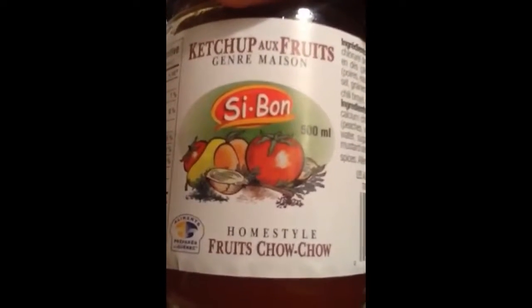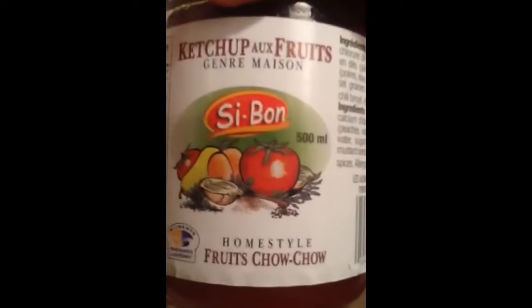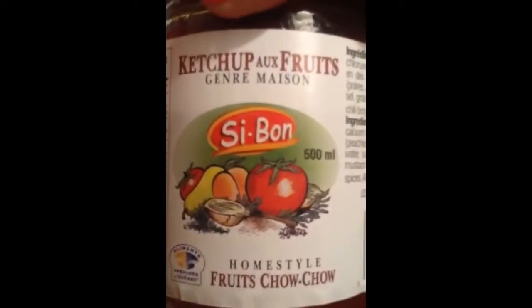This mayonnaise is almost empty, but then there's like raspberry coulis sauce, vinegar, pickles, some chow chow. What is chow chow, you might ask? It's a homemade ketchup, usually made in Quebec, with tomatoes and fruits.